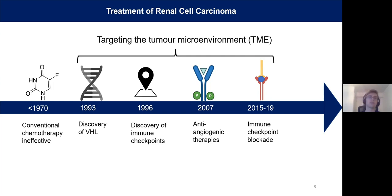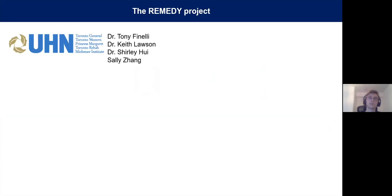Most of the information that exists in the RCC field is really in the form of bulk sequencing, which fails to study the tumor microenvironment successfully. This is where our project comes in. I work on what is called the REMEDY Project, which stands for Renal Microenvironment Discovery, and this is an ongoing collaboration with Dr. Fanelli and the urology department at UHN.